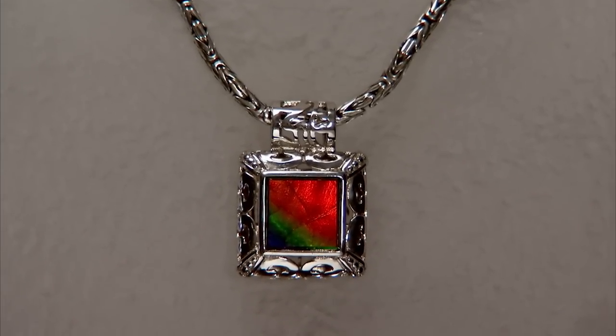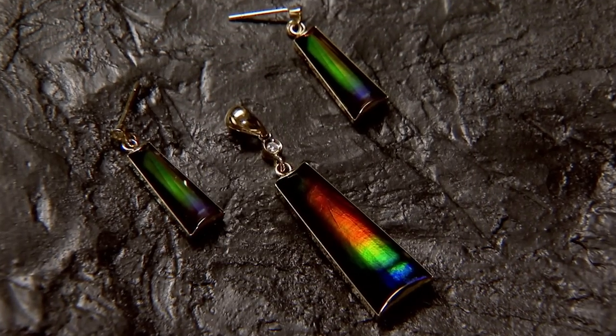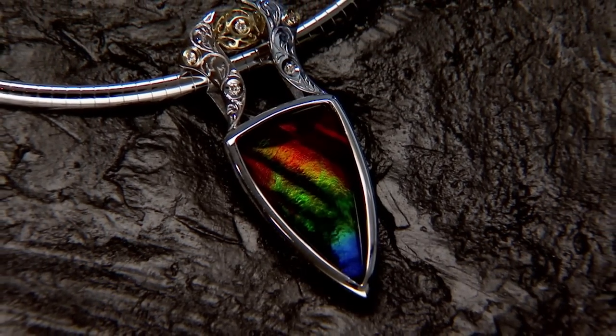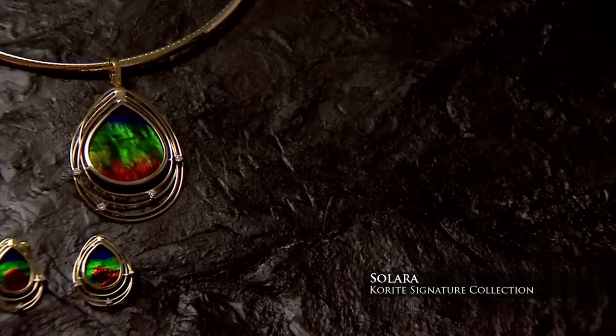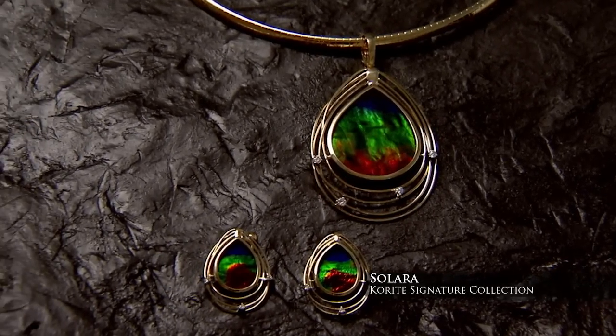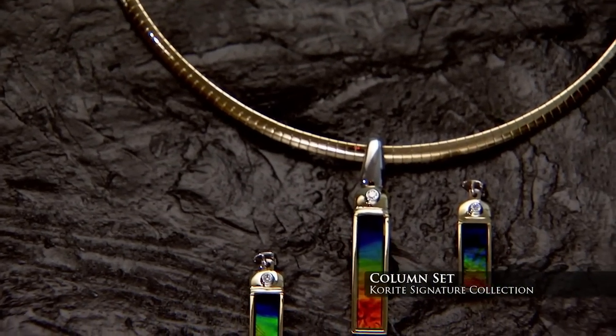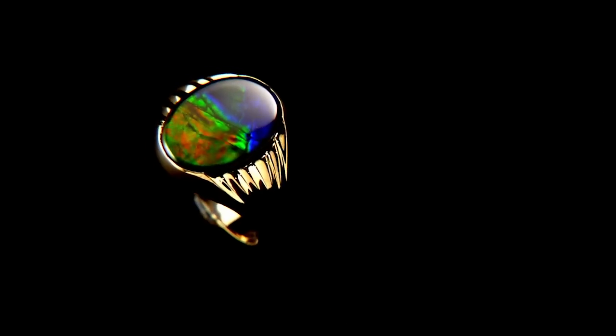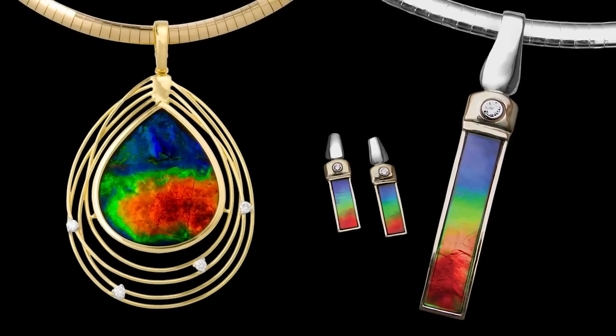And now for the last collection — those of you who are fortunate enough to afford the best of the very best will be looking for the Corite Signature Collection. We are talking about the best colour, the best intensity, and the best vibrancy. You cannot get better Amylite than the Corite Signature Collection. Two of the most sought after designs in this collection are the Solara and the Column sets. Both sets come in white or yellow gold and at various sizes and price points. If you are looking for the best of the very best, look for the Corite Signature Collection.